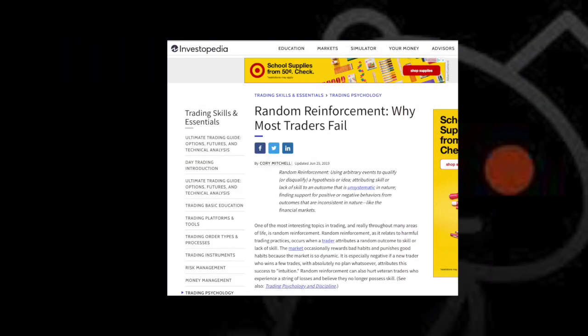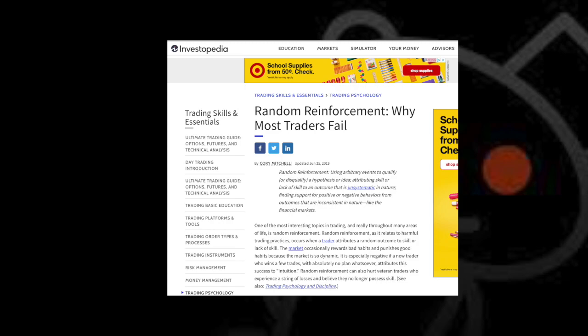Day trading is alluring because even an illegitimate strategy will have winning trades about half the time, and some of those winning trades will be quite large. Investopedia calls this random reinforcement — you treat the gains as confirmations of the strategy while discrediting the losses as something you could avoid next time. Your brain automatically does this because you want to believe the strategy is legit.